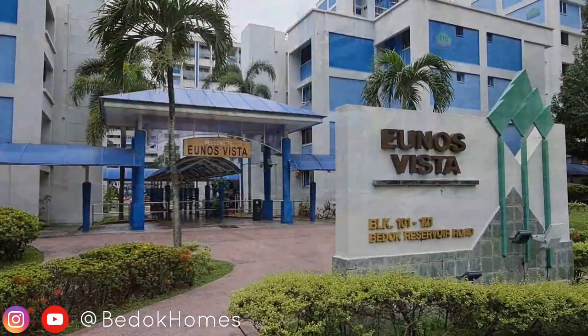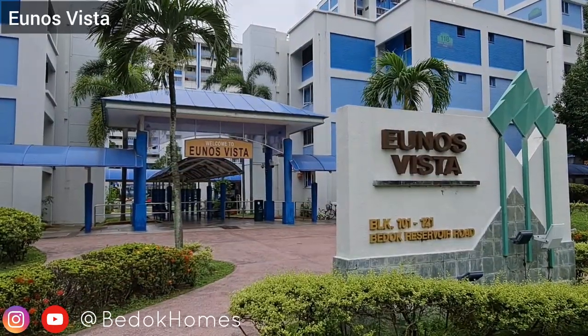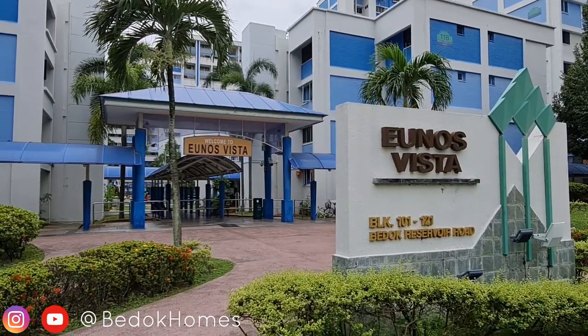Reunos Vista is located along the Bedok Reservoir Road in Kakebukit Estate, one of the sub-zones of Bedok.